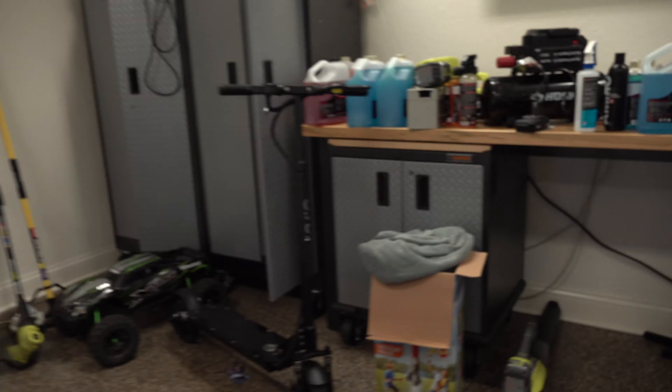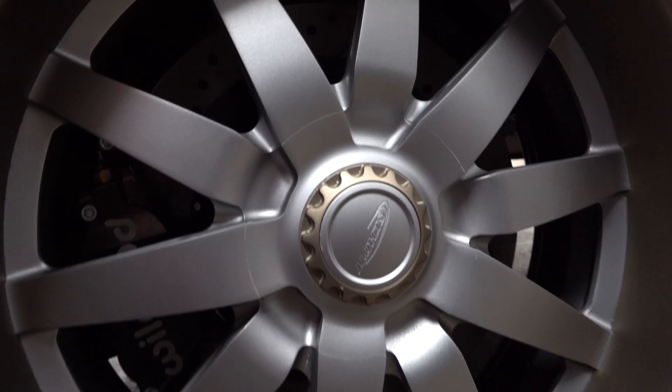The brakes were a big thing we had to change because they weren't adequate in my opinion for this much power. We got some big — I think they're 15.4-inch rotors with 6-piston calipers from Wilwood.